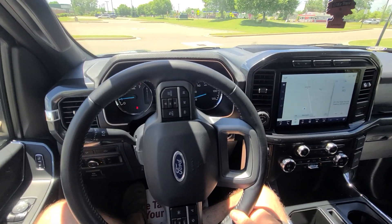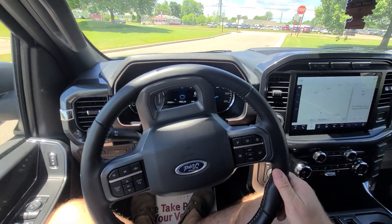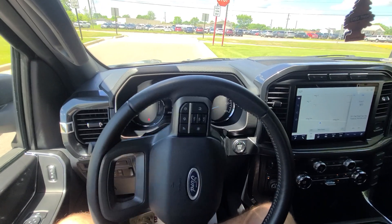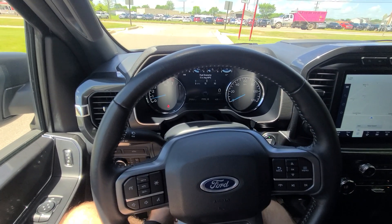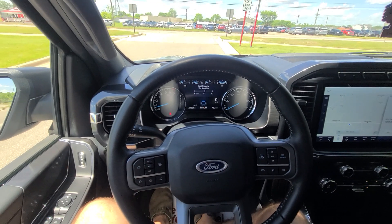A couple of things to keep in mind as far as the buying process: we don't do any financing — buyer's own bank is always welcome. We take trade-ins under $10,000. Shipping is available anywhere in the United States — it's very affordable. If you need a shipping quote, simply send an email with your full address and we will reply with what it costs.